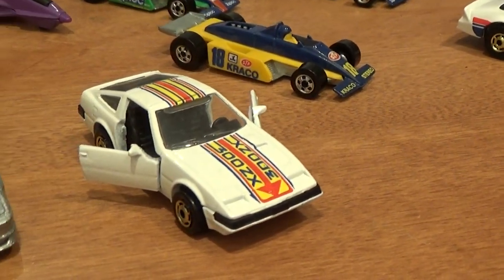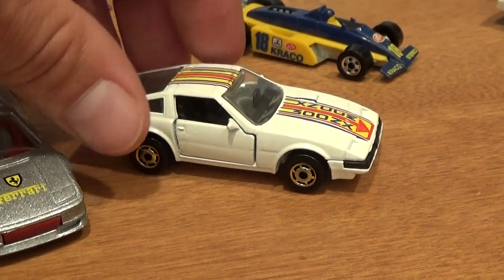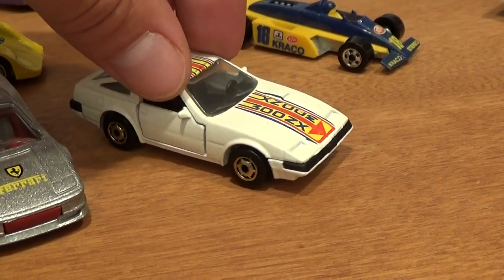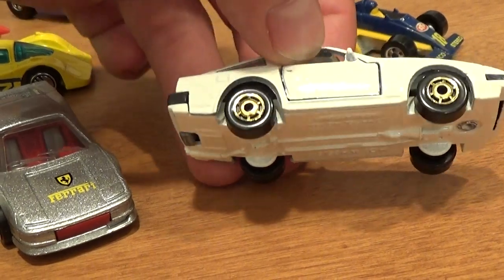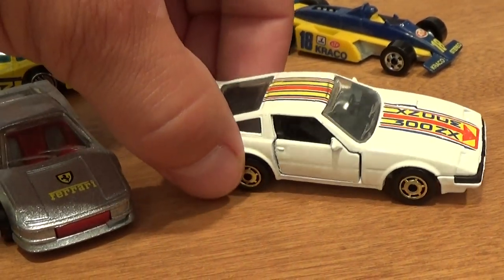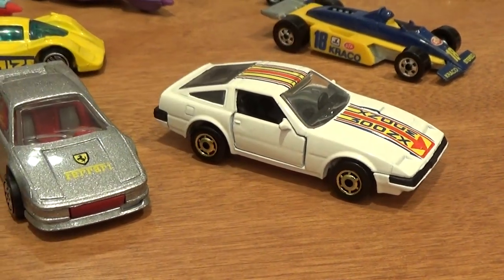Continuing into park and plate: the Nissan 300ZX with its opening doors and gold hot one wheels — kind of a tough car to get at a reasonable price. There are two variations I'm aware of but haven't been able to find: one with an unpainted metal base, and another that is all white with a red interior. I imagine it would be quite pricey if it did come up.